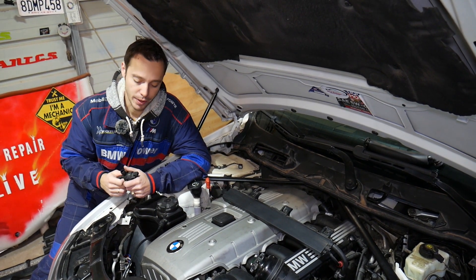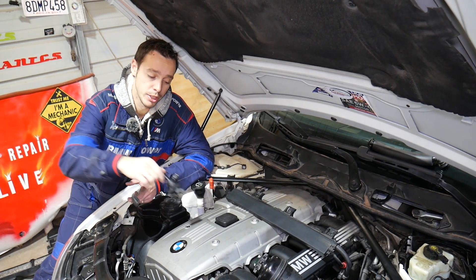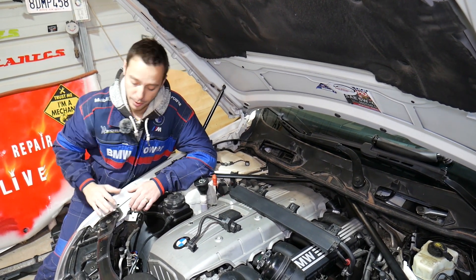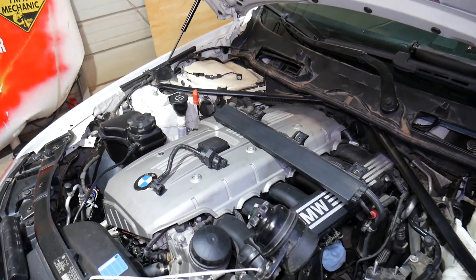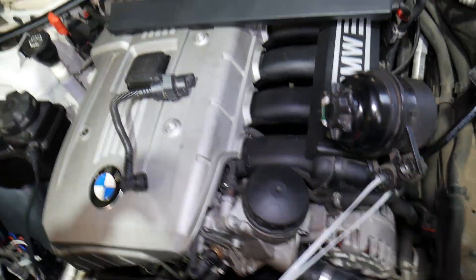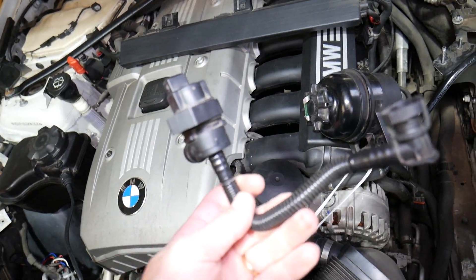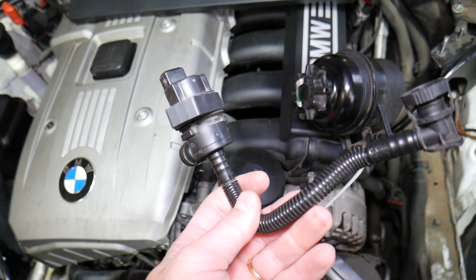If you need to buy replacement parts or tools for your BMW, check out the link in the description of the video below — you can see where we get everything from. Parts are usually really affordable with fast shipping as well. This is the N52/N53 engine — both of them have minimal differences, both are straight-six cylinders.